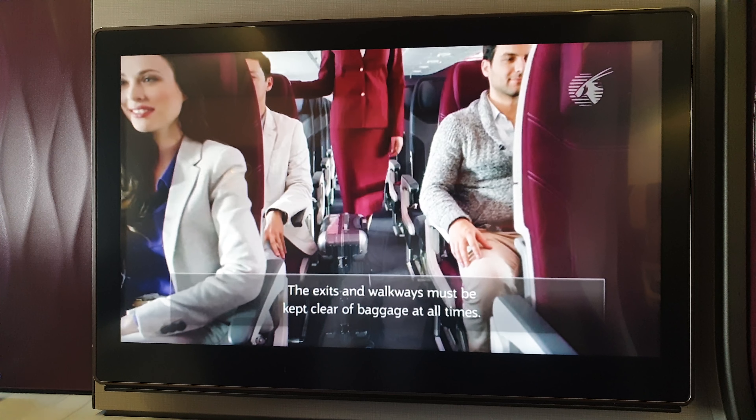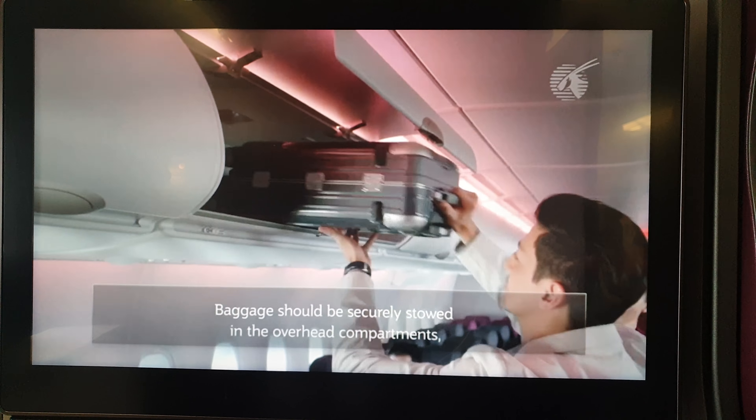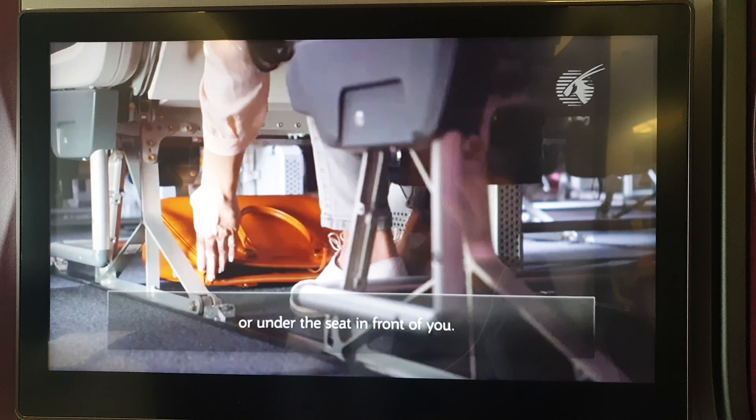Exits and roadways must be clear of baggage. Baggage should be securely stowed in the overhead compartments or under the seat in front of you.